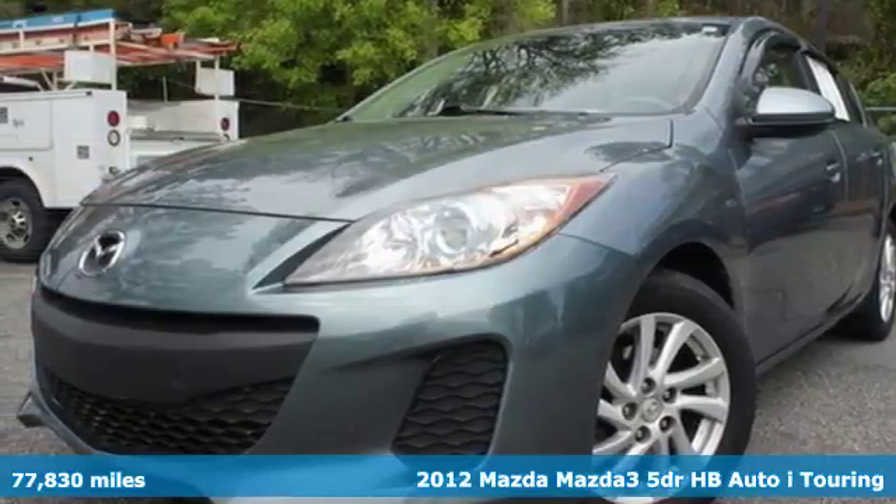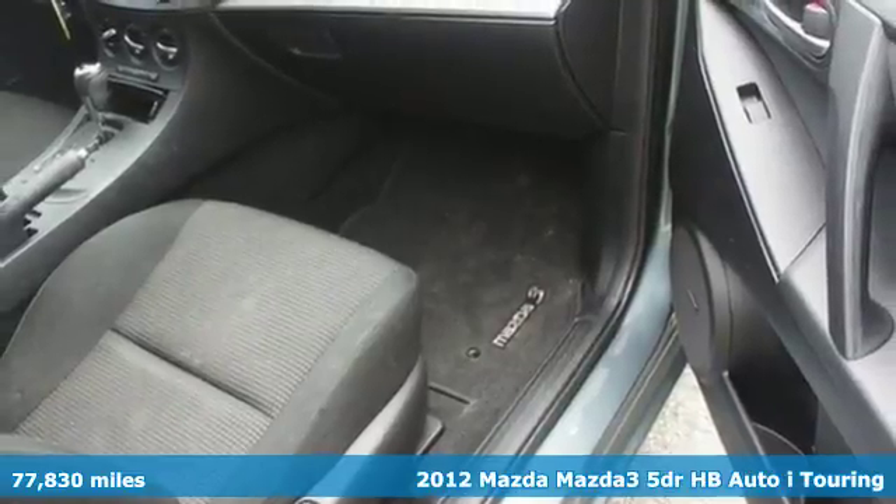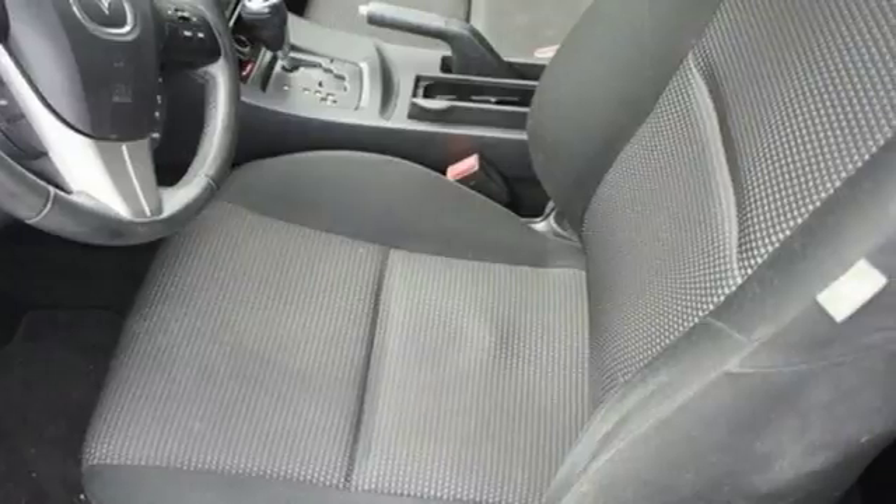Here's the 2012 Mazda 3. This highly rated and affordable economy car comes with a tilt and telescopic steering wheel, a CD player, power windows, locks and mirrors.